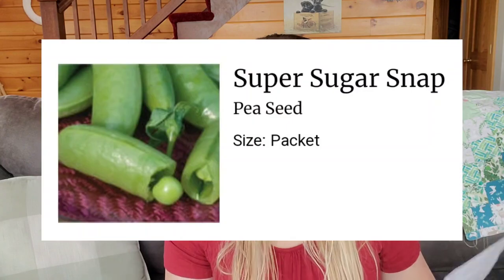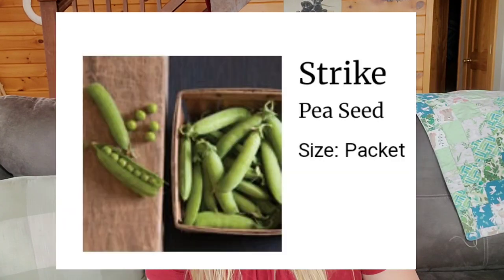I also have some pea seeds that I saved from last year. What I ordered this year: I ordered two packages of Super Sugar Snaps and then one package of Strike Shelling Peas. I usually shell all of my peas and I found that these Super Sugar Snaps are something I can shell with relative ease. I picked up the Strike ones because they are supposed to have a sweeter flavor and still be a good shelling pea. We will see how that works out. I'm planning to do a lot more peas in the garden and I'm planning to do a fall succession as well.